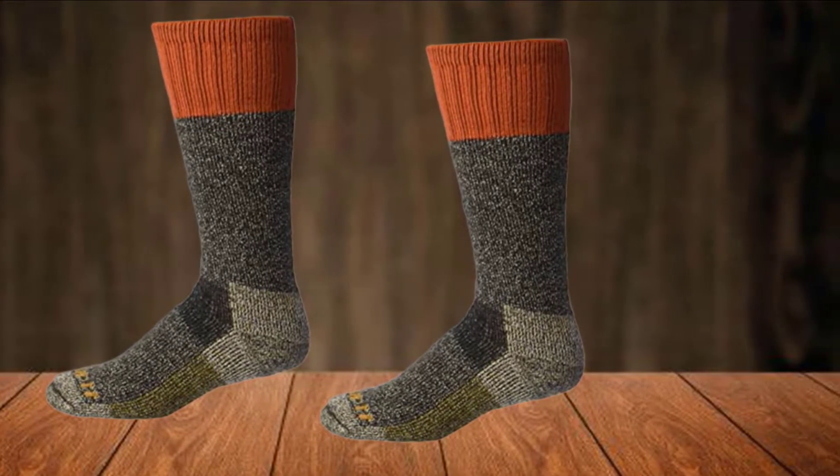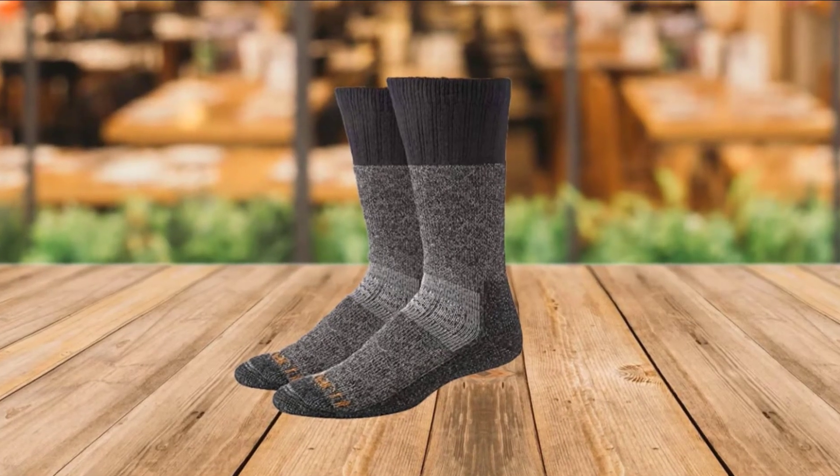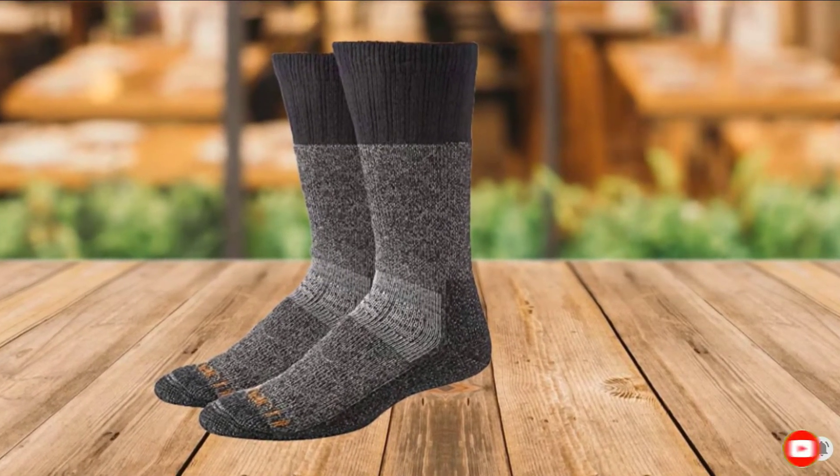They are heavily padded to keep your feet warm. What we didn't like: you have to have a big pair of boots to wear these socks, otherwise your feet will remain cold, and they are quite bulky. This pair is ideal for men who enjoy hunting during the winter.